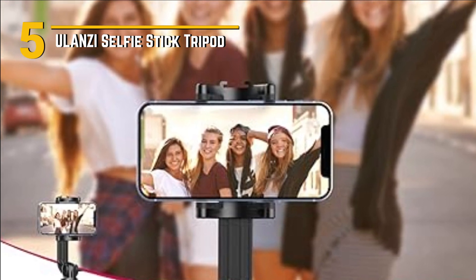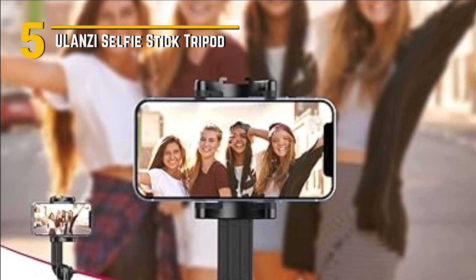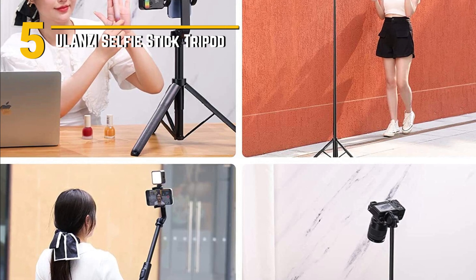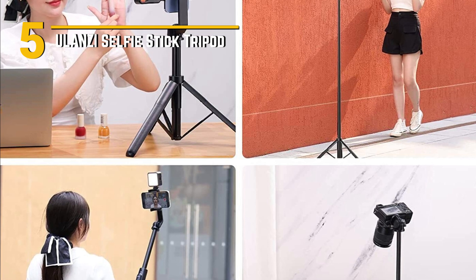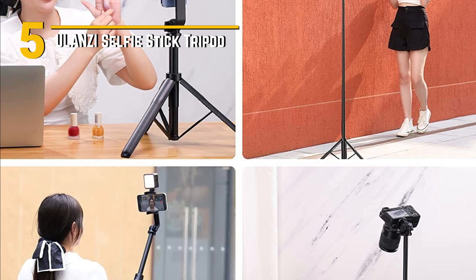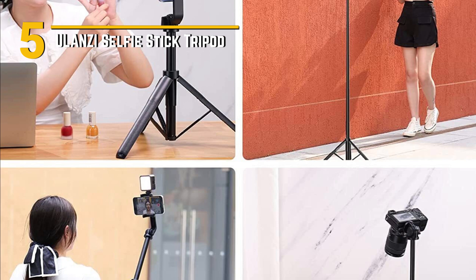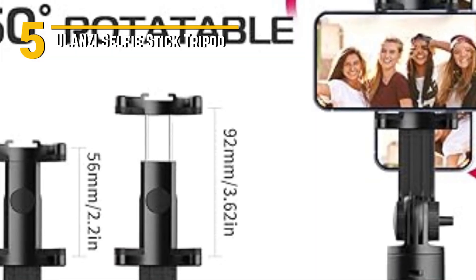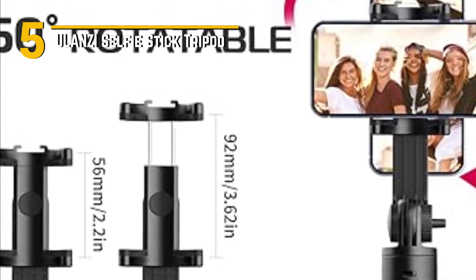This isn't just a selfie stick — it's a tripod too. With its 360-degree rotatable phone holder and adjustable height, you can capture the perfect angles for your shots. It's great for group photos, vlogging, video calls, and even as a stable stand for watching content on your phone. One of the standout features is the Bluetooth remote control. It allows you to snap photos or start recording videos from a distance, giving you more freedom and eliminating the need for a timer — a game-changer for solo content makers.